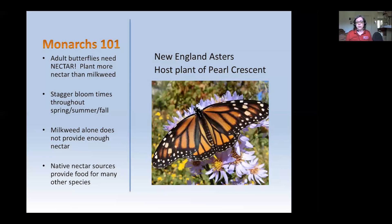Monarchs need a lot of nectar. We talk a lot about milkweed and how important it is — that's the nursery of the monarch butterfly. But in order for them to maintain healthy adult populations, they also have to have lots of nectar. One of the things we encourage people to do is grow native nectar sources. For example, this New England aster is also the host plant of the Pearl Crescent. We encourage people to investigate different types of plants they're growing and put up with a little more herbivory in their garden than they might normally.